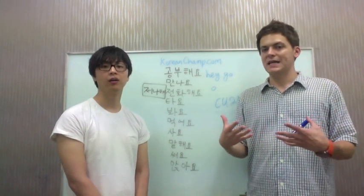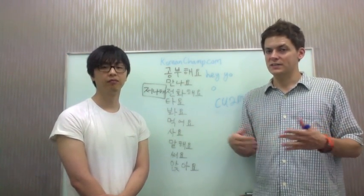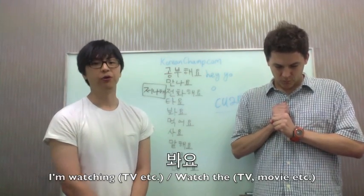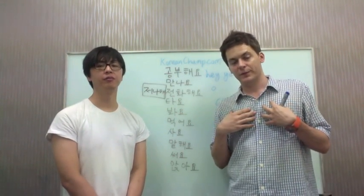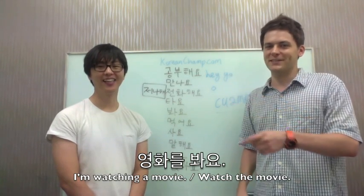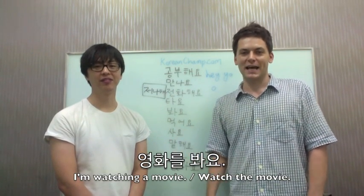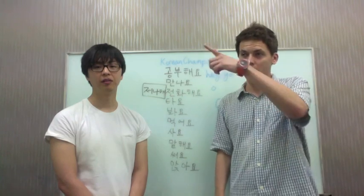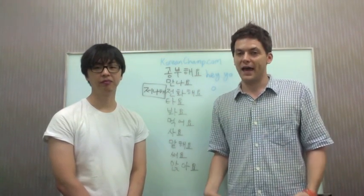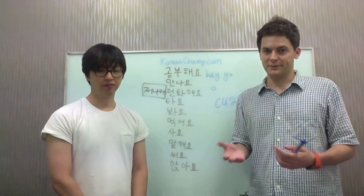This is the verb for 'look,' sometimes 'watch,' sometimes 'see.' In English we differentiate between the three, but in Korean 보다 is pretty much all you need. The conjugated form is 봐요. For example, 영화를 봐요 — 'I'm watching a movie,' or in the imperative 'you watch a movie.' Imagine you're watching a movie in class and kids are texting — the teacher can say 영화 봐요, 'watch the movie.' It works as a command, a present form, and also the future. 여자친구랑 영화를 봐요 — 'I'm going to see a movie with my girlfriend.'